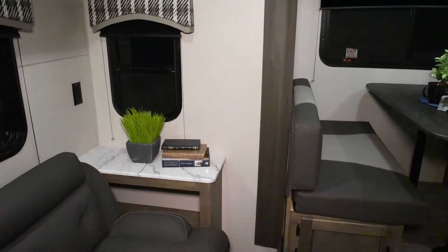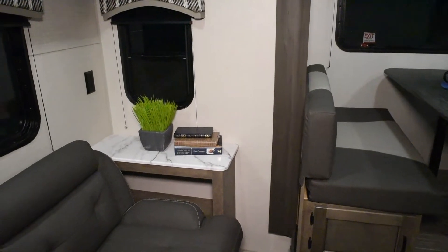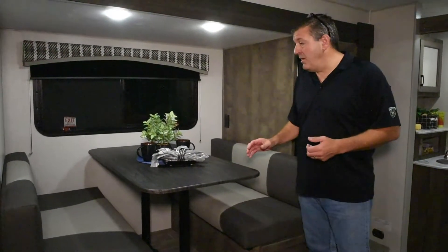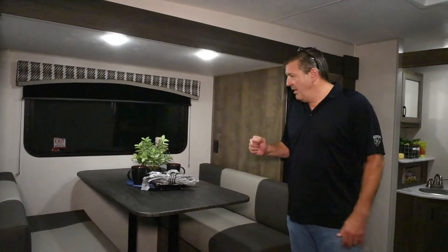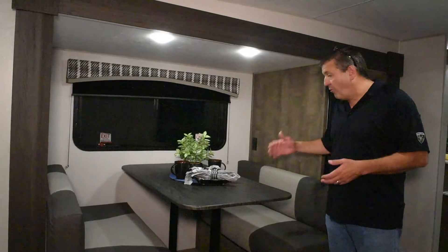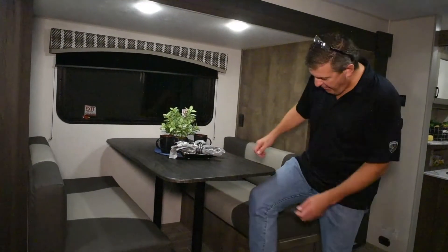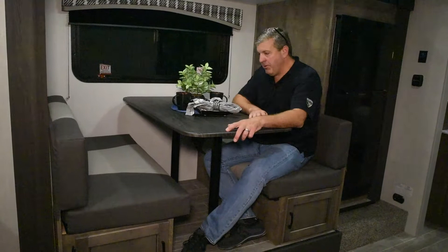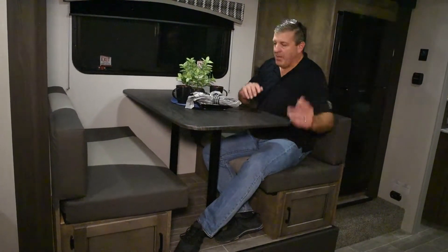Not only is the sofa comfortable, there's also great storage in the back — tabletop storage as well as storage underneath. Looking at the dinette: when we first introduced these floor plans we had a U-shaped dinette, but we've gone almost exclusively to the four-person dinette. The U-shaped looks cool but you can really only comfortably fit three adults. This four-person version easily seats adults for a meal, cards, or games.